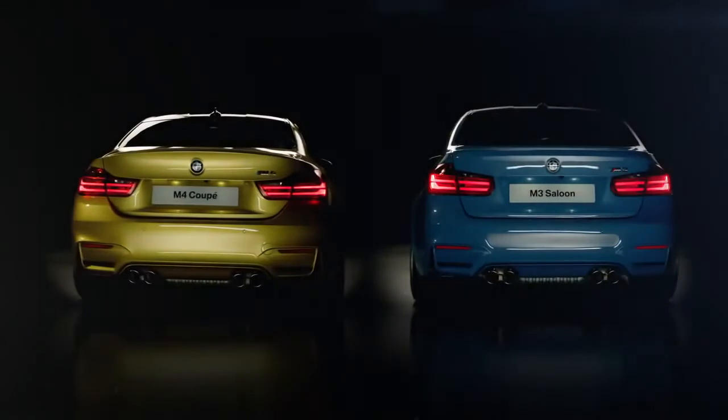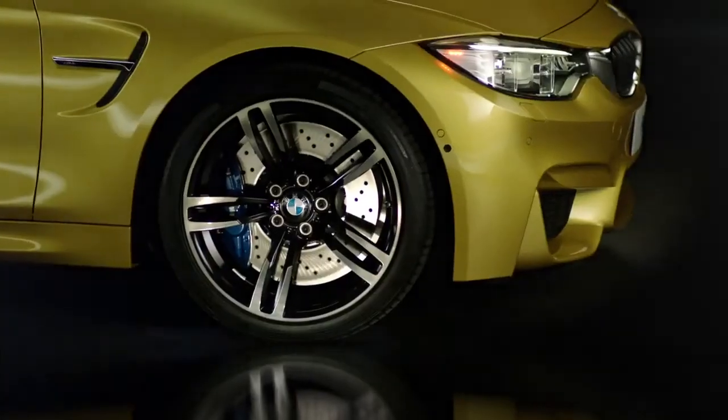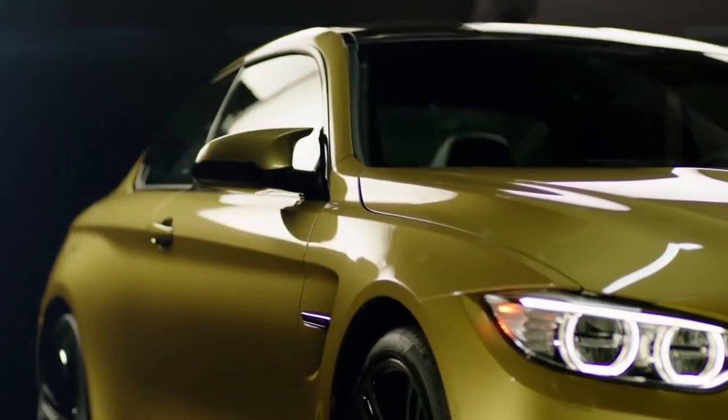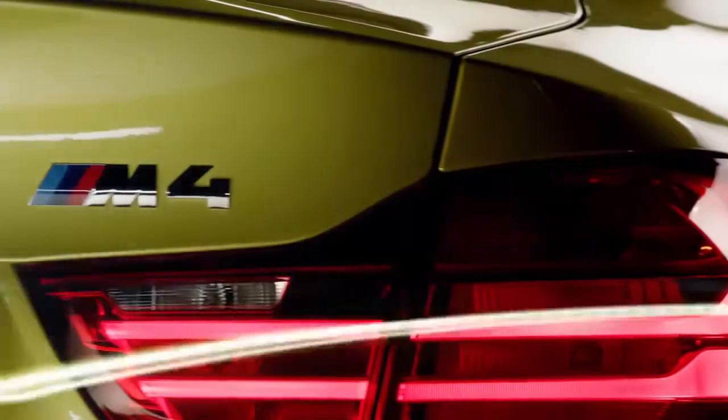Of course the carbon fibre reinforced plastic roof, and overall a lot of the iconic M design cues — things like the quad exhausts, the exclusive alloy wheel designs, the M specific wing mirrors, and of course the M designation that lets the owners know they're experiencing the very best of BMW automotive engineering.